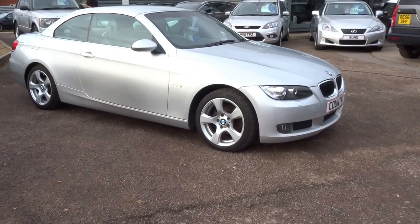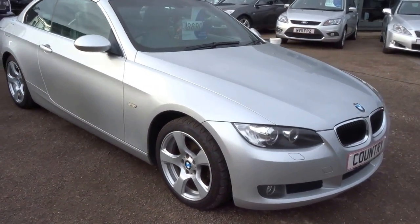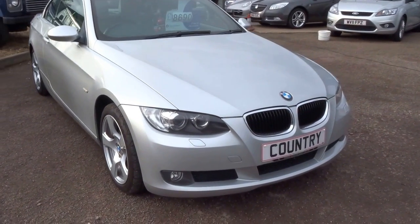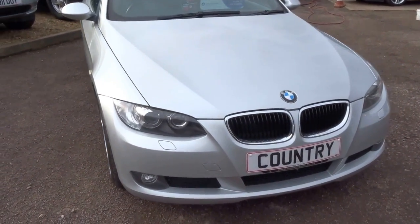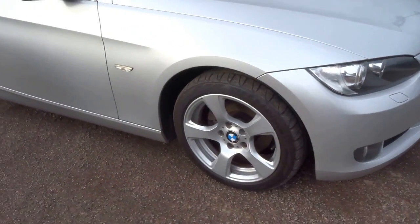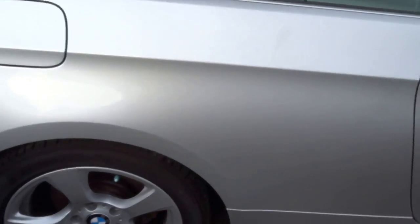Welcome to Country Car. I'm just going to do a short presentation on this BMW 320 convertible. As you can see, it's the SE spec, finished in silver, with Xenon headlights, 5-spoke alloy wheels, and the bodywork is excellent on this car. I'll just walk you round it.